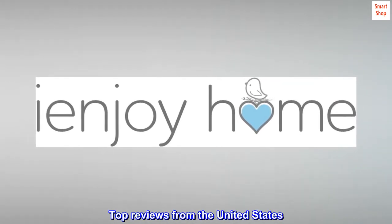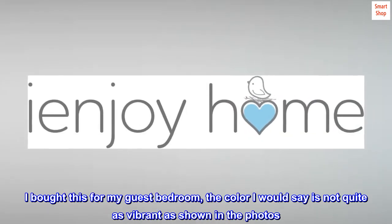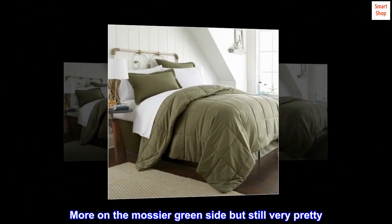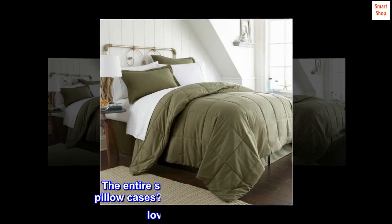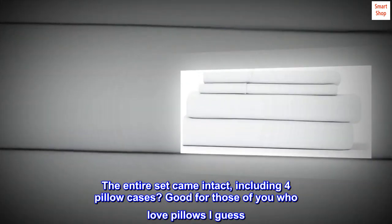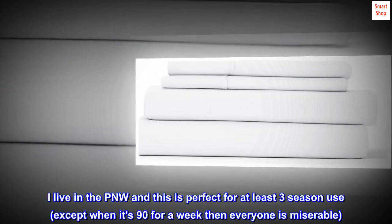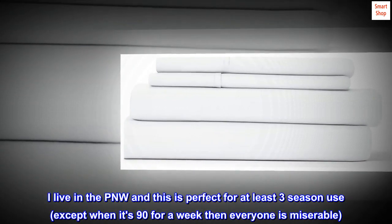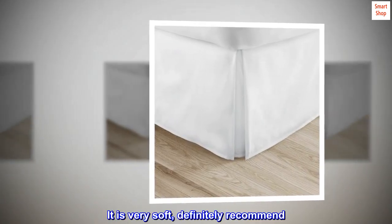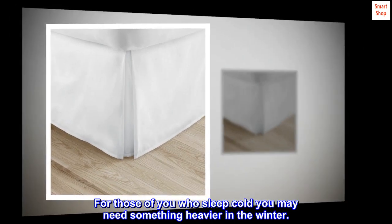Top reviews from the United States. Great purchase. I bought this for my guest bedroom. The color I would say is not quite as vibrant as shown in the photos — more on the mossier green side, but still very pretty. The entire set came intact, including four pillowcases, good for those of you who love pillows. The comforter itself is lightweight. I live in the PNW and this is perfect for at least three season use, except when it's 90 degrees for a week. It is very soft — definitely recommend. For those of you who sleep cold, you may need something heavier in the winter.